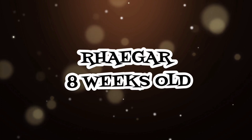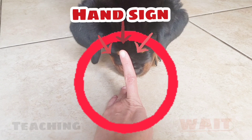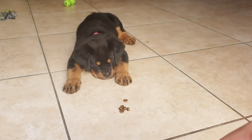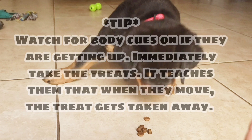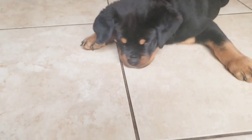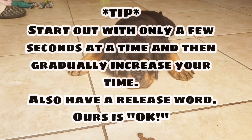Watch for body cues on if they are getting up — immediately take the treats away. It teaches them that when they move, the treats get taken away. Start out with only a few seconds at a time and then gradually increase your time. Also have a release word — ours is 'okay.'